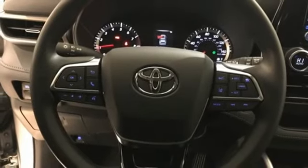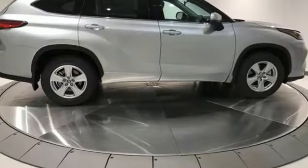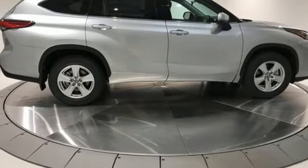Power heated mirrors, external memory control, aluminum wheels, doors and push button start proximity key, and automatic transmission.